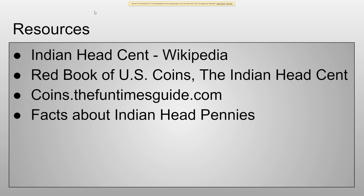Now for the resources: Indian Head Cent on Wikipedia, the Red Book of U.S. Coins, the Indian Head Cent on coins dot com, and facts about Indian Head pennies.